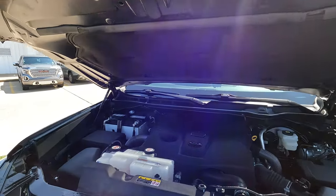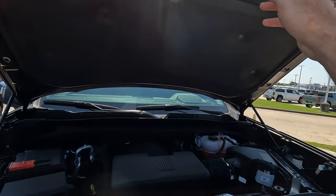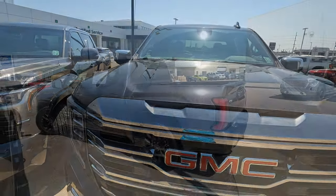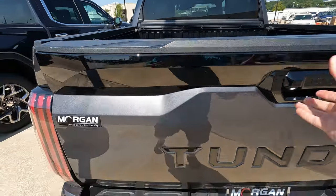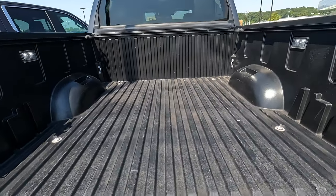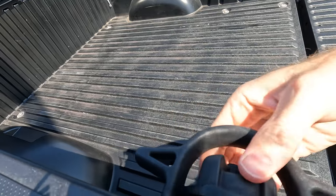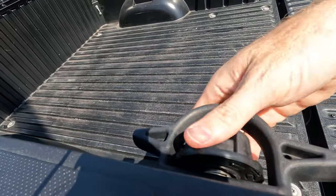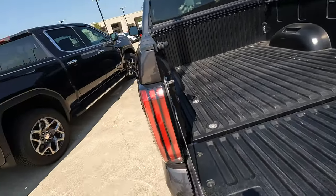The Tundra has a max towing of 11,310 pounds and a max payload of 1,940 pounds. It has a dampened tailgate with multiple tie-down points and in-bed lighting. The cleats in the bed are movable — you loosen them, push in, and slide them to different positions. Pretty simple and easy to use.